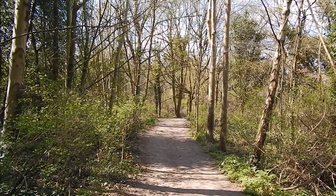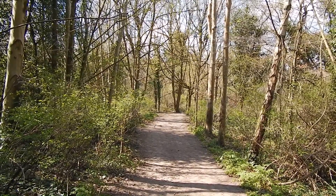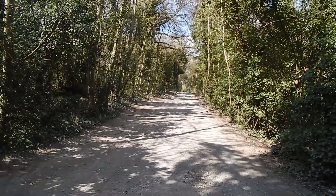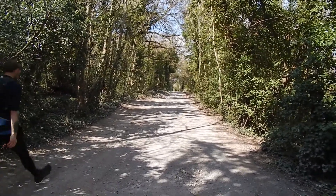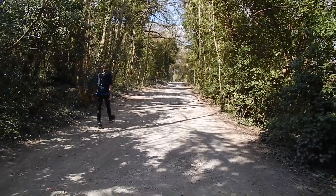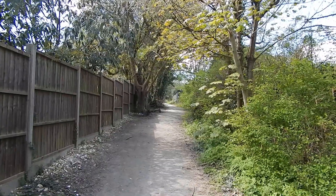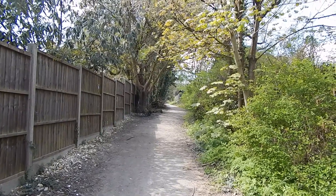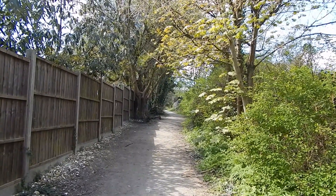We're now walking parallel to a main road along this pleasant path. London Loop now follows this rough track known as Fairlawn Road. Next we bear left into this bridleway known as Freedown Lane, which we're going to follow for just over a mile.